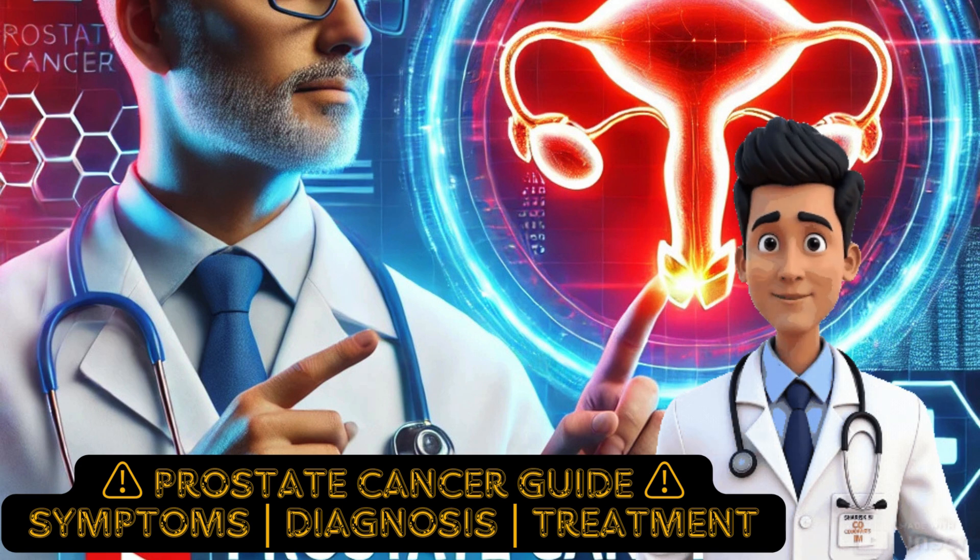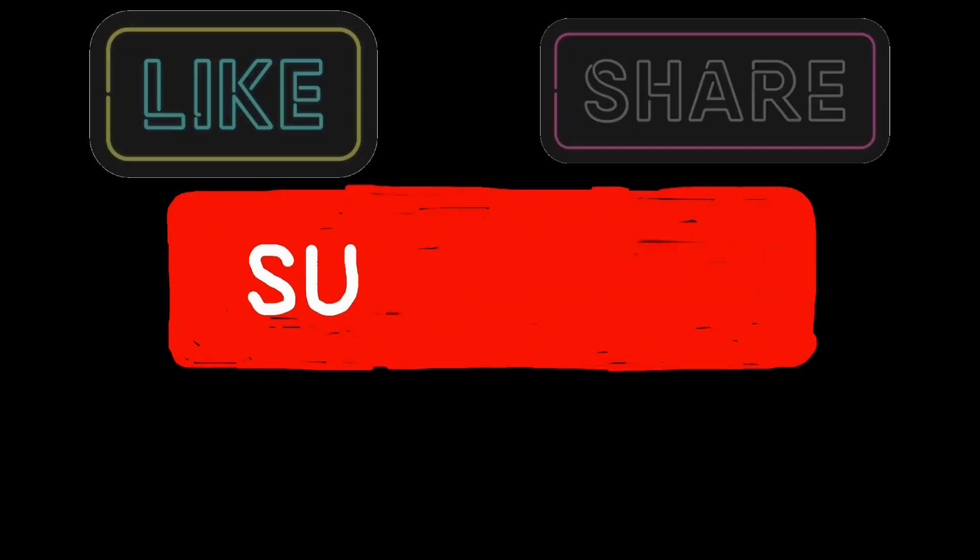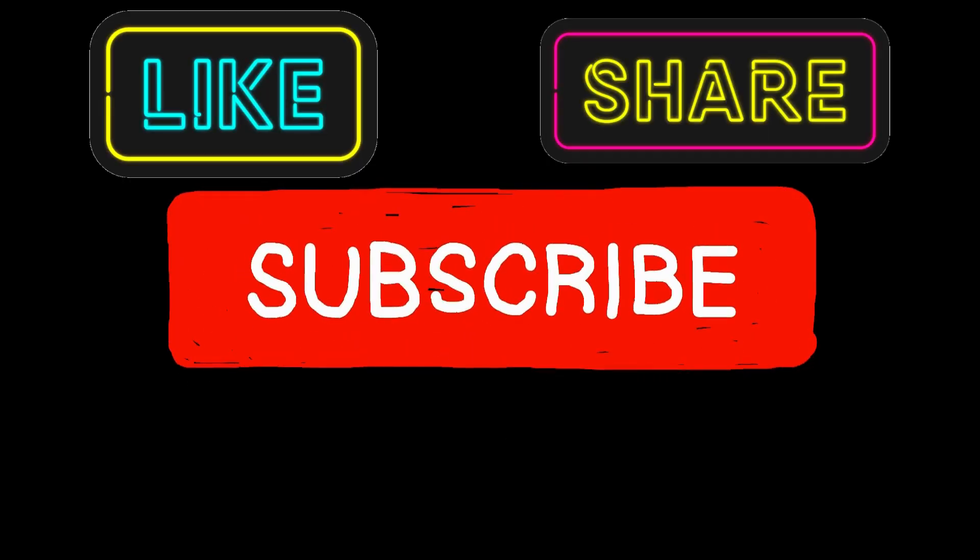Welcome to Shah Medical Surgical. In today's video, we will explain how prostate cancer is diagnosed and treated. This video is packed with detailed medical knowledge, so make sure to watch till the end and don't forget to like, share and subscribe for more medical content.